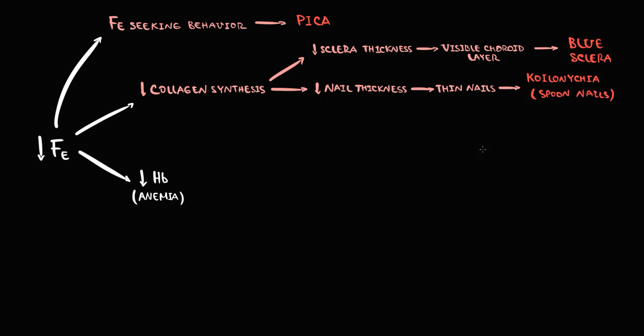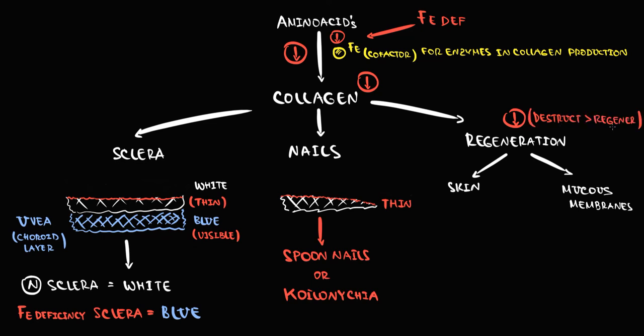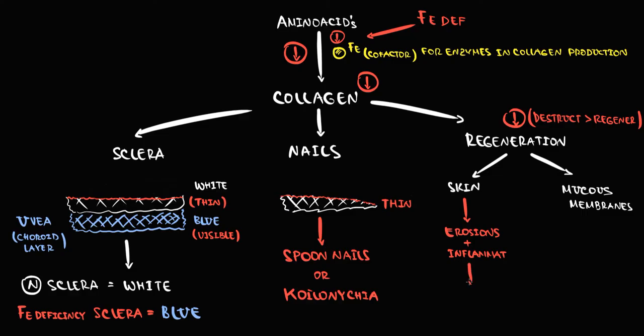We also require collagen for regeneration of the skin and mucous membranes. In iron deficiency, disrupted collagen production decreases skin regeneration. When destruction of the epithelium prevails over regeneration, erosions form and inflammation develops. The skin most prone to erosions is that which frequently undergoes mechanical damage — the skin in the corners of the mouth. This inflammation in the corners of the mouth is called angular cheilitis, or angular stomatitis.